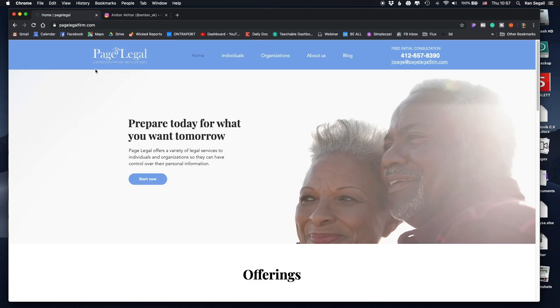Hey everybody and welcome to another website review. This website was sent to us by Amber. By the way, if you want to send your own website for review, make sure you follow on Instagram where every week I do a call to action to send websites for reviews and I might review your website as well. For now let's dive into this page of a company called Page Legal.